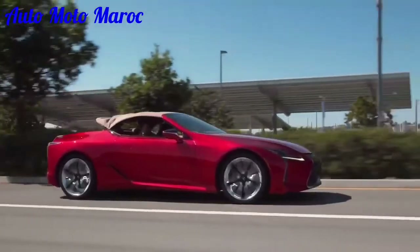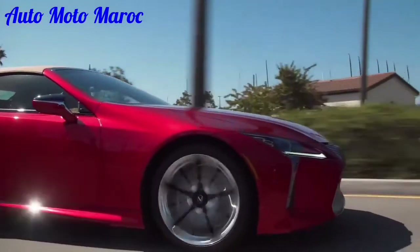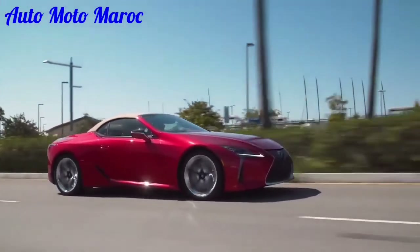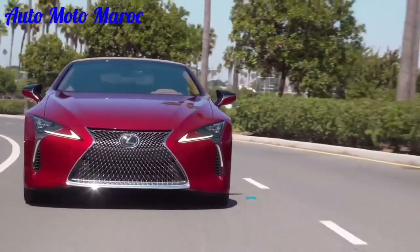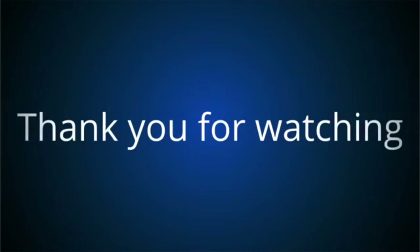Fonction de sécurité avancée et aide à la conduite : le système Lexus Safety System+ est livré de série sur toutes les LC500 et LC500H pour 2022. Il comprend une alerte de sortie de voie avec assistance au maintien de voie, le système pré-collision avec détection des piétons, ainsi que des fonctionnalités telles que l'avertissement de collision frontale, le freinage d'urgence automatique et la détection.